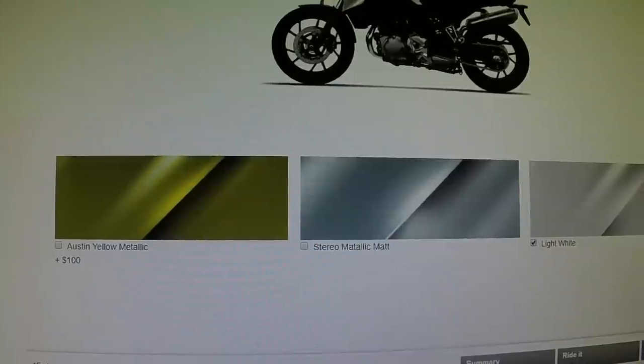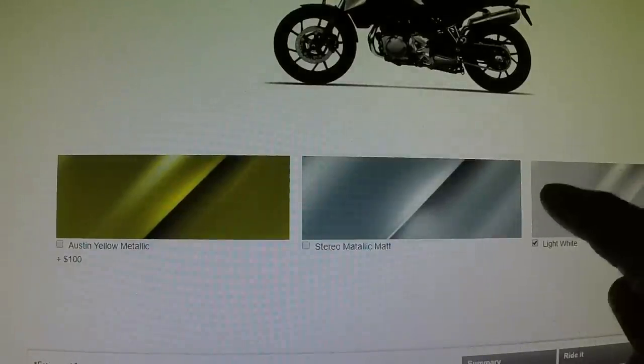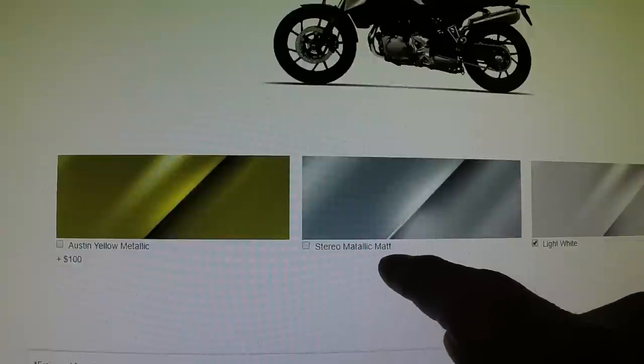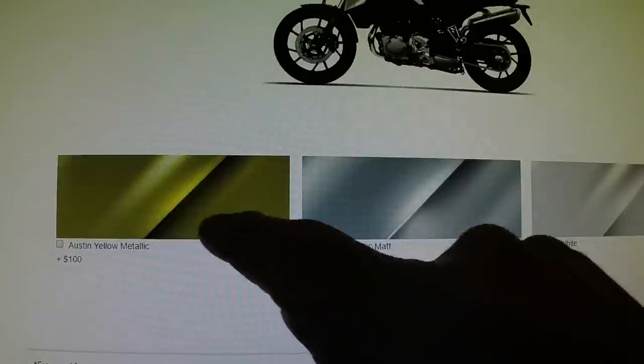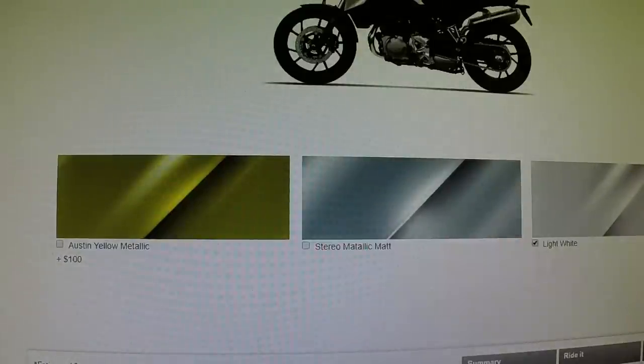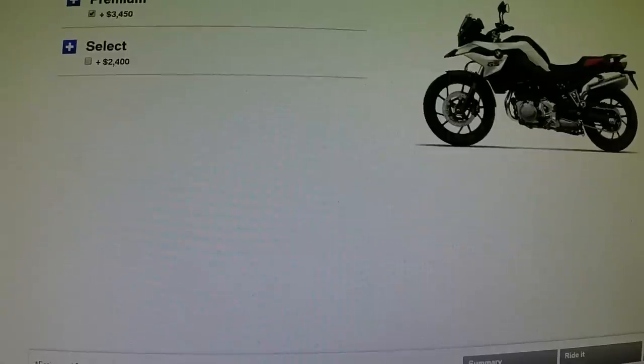For 2019, there are three colors: Austin Yellow, Stereo Metallic Matte, and Light White. I kind of like the Austin Yellow, but I like all three colors — I think I probably like the white the best.